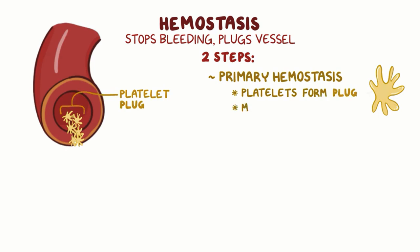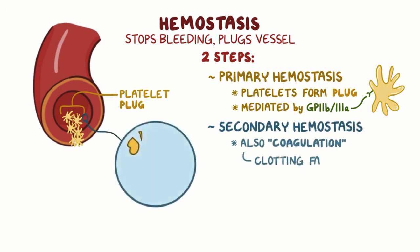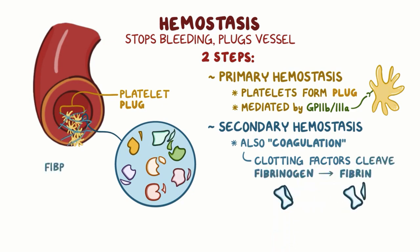Platelet aggregation is mediated by surface proteins found on platelets called GP2B3A receptors. While these platelets are aggregating, secondary hemostasis kicks in. Secondary hemostasis is also called coagulation, because that's when clotting factors come into play one after another, with the ultimate goal of cleaving fibrinogen into fibrin. Then fibrin forms a protein mesh, kind of like a giant net, that covers the platelet plug and stabilizes it.